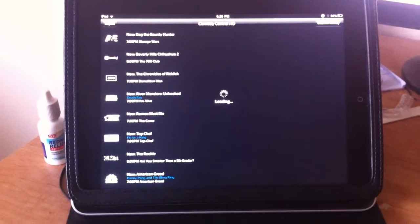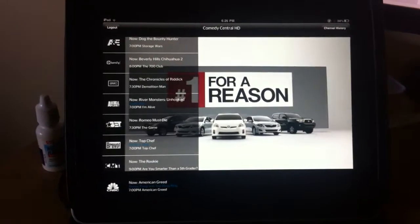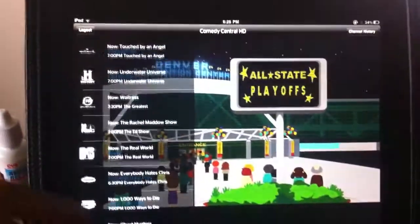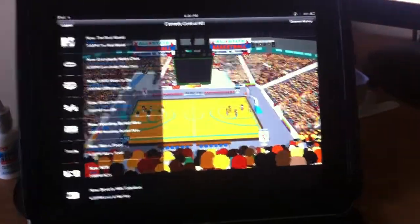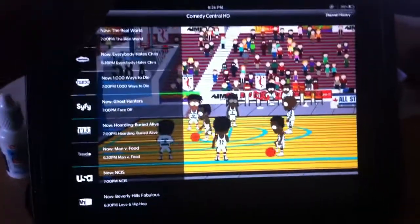That actually worked right away. So you basically get to stream whatever's on your Time Warner TV. You get a certain amount of channels, and you can scroll through them and actually watch live TV on your iPad — you can just walk around the house and use the Wi-Fi. It's pretty awesome.